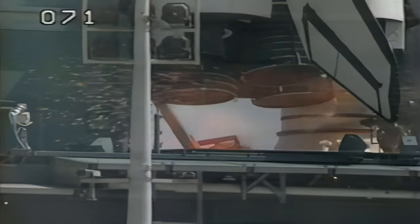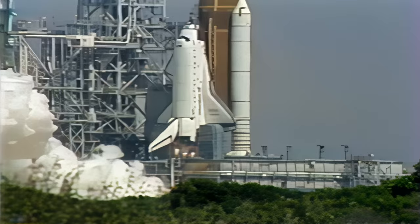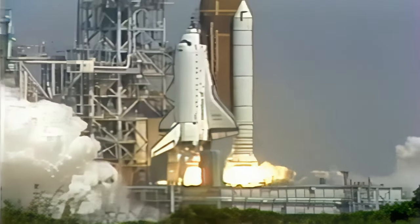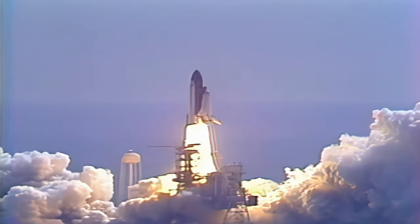We have a go for main engine start. 4. 3. 2. 1. And liftoff of the space shuttle Atlantis on a nine-day mission to deploy the T-GIS communications satellite.